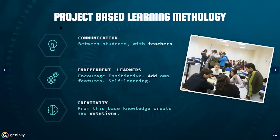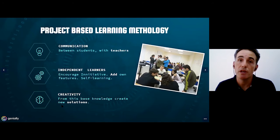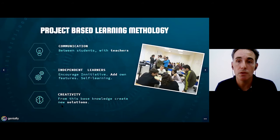With this project, we work in a project-based learning methodology, and the communication between students and teachers was very, very fluent. We encourage students to have initiative, to add their own features, because this is an open project and they can add features — this also encourages self-learning, because they have to research how to do that. Of course, with this initiative, it's also related with creativity, as they create new solutions for future projects.